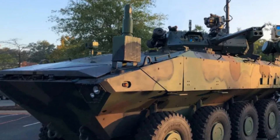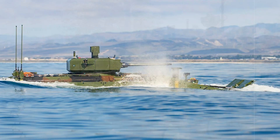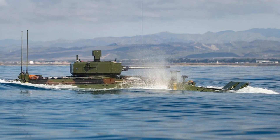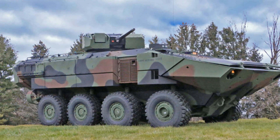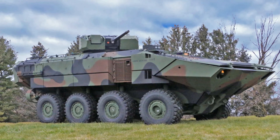Once delivered, the new ACV-30s will go through operational testing to measure performance in combat-relevant scenarios, including beach assaults, mounted infantry operations, and close-quarters urban engagements. These tests will determine how well the vehicle performs within the Corps' forward-deployed units such as Marine Expeditionary Units and Amphibious Ready Groups, ensuring these vehicles are mission-ready for real-world deployments.